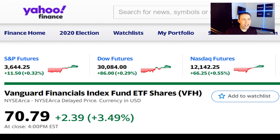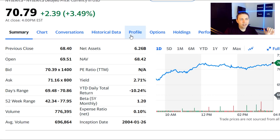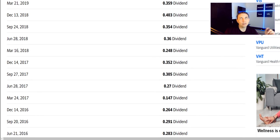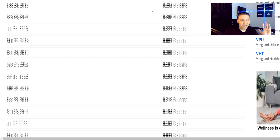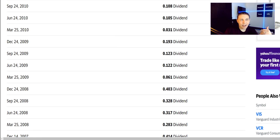Vanguard Financials Index Fund ETF — ticker symbol VFH. The funds we've covered so far include Dividend Aristocrats, bonds, and real estate — now we're jumping into the financial sector. Entry price is about $70 a share, and you can expect about a 2.6% yield after subtracting a small fee of only a tenth of a percent. Dividends are paid quarterly in roughly the 30 to 40 cent range per share, and this has been paying dividends consistently going all the way back to 2004.